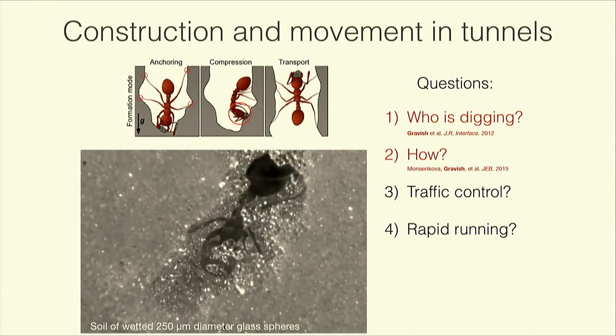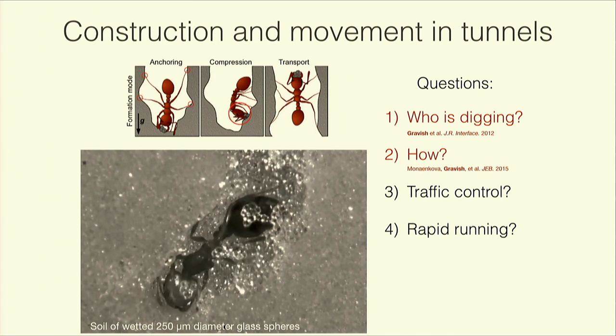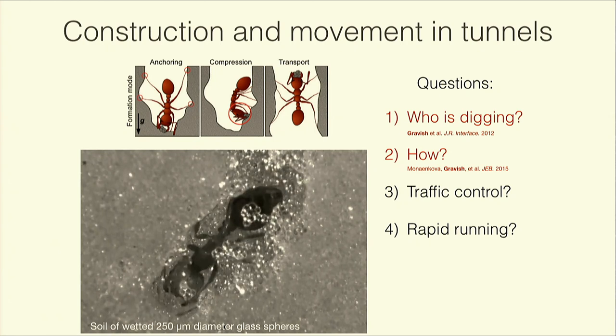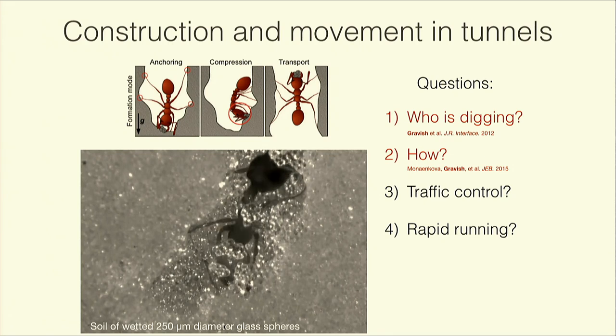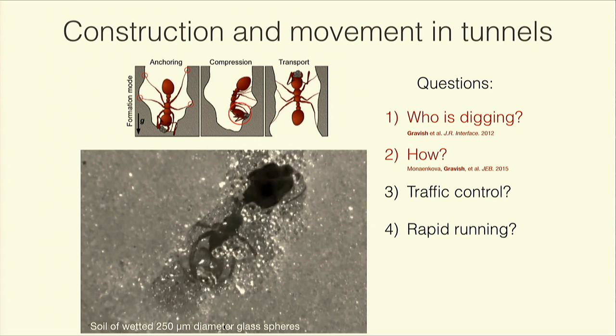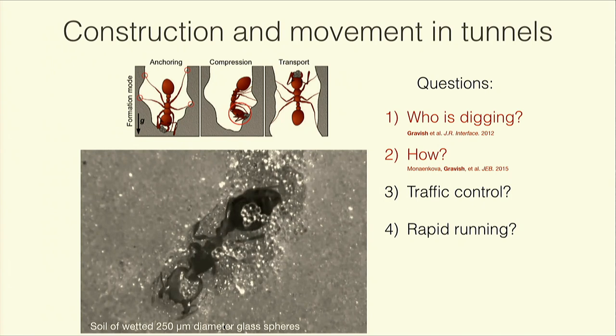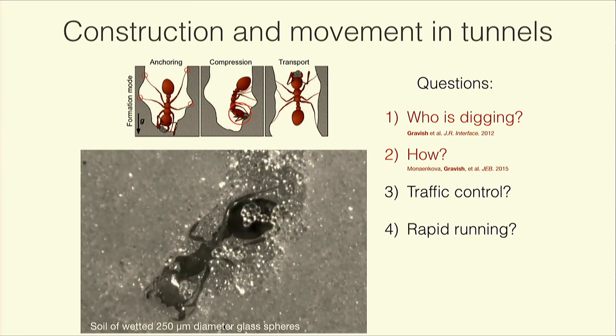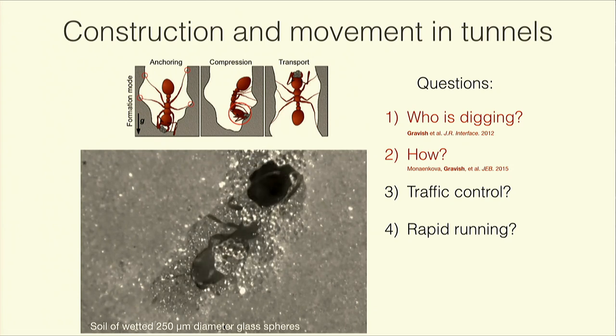We looked more specifically at how individuals interact with the tunnel face and transport grains. This work mapped out specific behaviors in terms of leg bracing and which limbs manipulate the grain surface. Interestingly, ants also use their antennae for grain formation — antennae are not just sensory appendages but seem to serve mechanical purposes. Fire ants construct arrangements of grains and carry them to the surface, with grain arrangement size limited by the cross-sectional diameter of the tunnel. There's interesting interplay between grain size and manipulation of these grain balls.